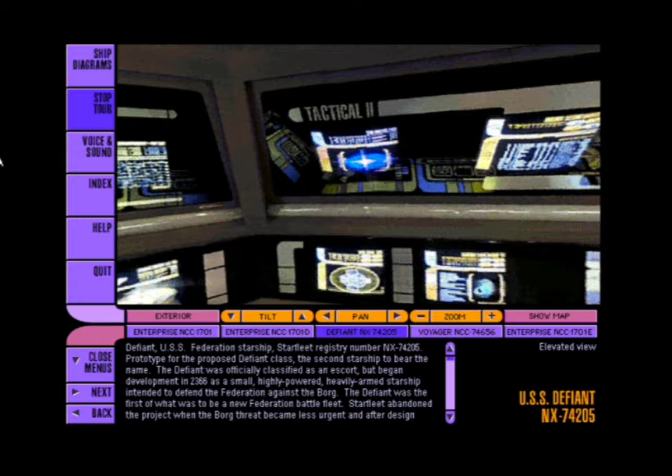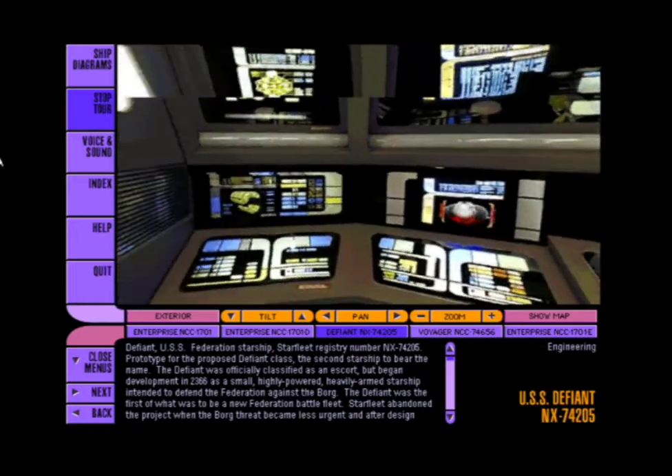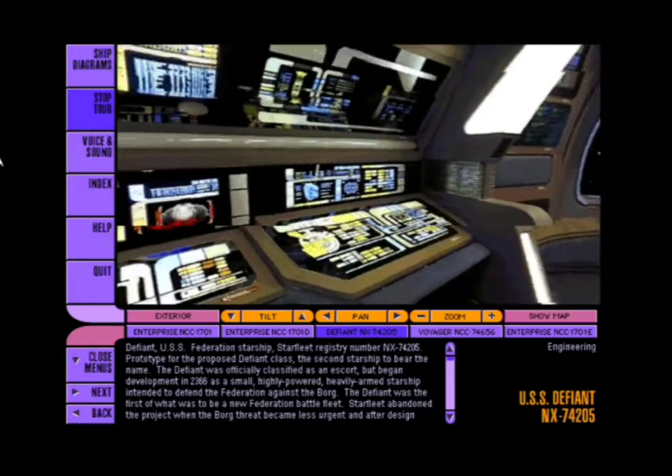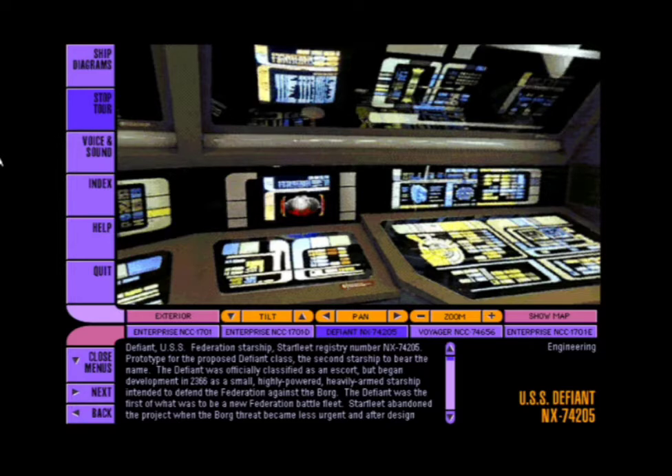Both stations have controls for the phasers, quantum torpedoes, shields, tractor beams, and the cloaking device. The bridge engineering station is manned only as a precaution. In the event of damage or intruders below decks, direct command of the engines is rerouted here.